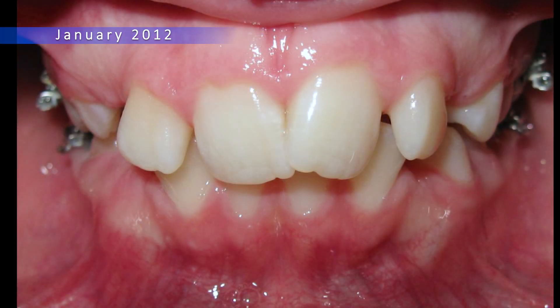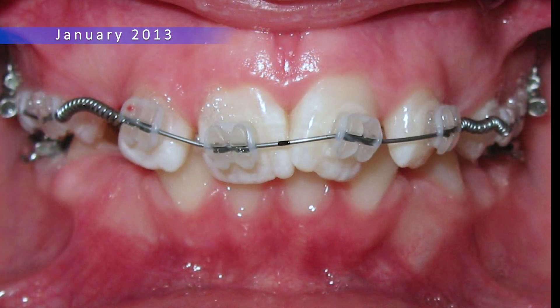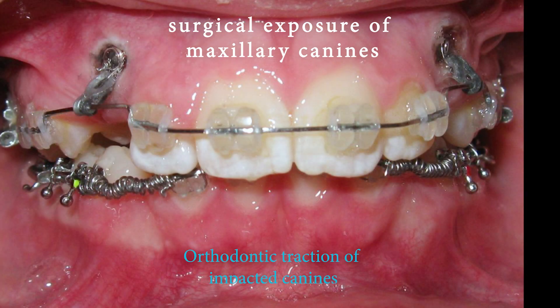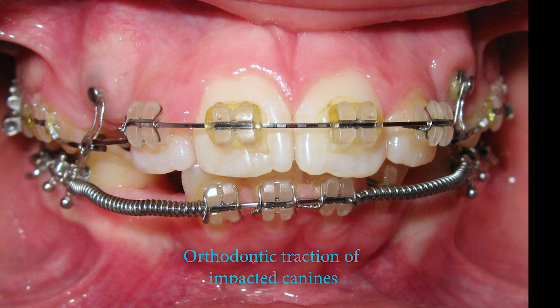We carefully make room for the stuck tooth and sometimes need a small surgery to expose it and move it away from its neighbors. This way, it won't harm the nearby teeth. We use special braces and tools to gently guide the tooth into its proper place.